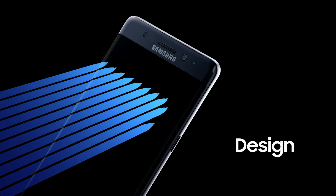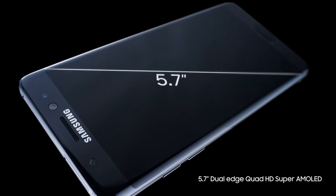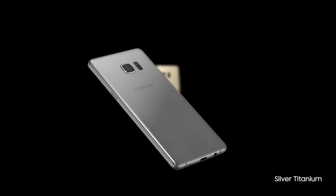This is a phone that becomes part of who you are. So we haven't just given you one curved display for a more comfortable grip — we've given you two. With the first-ever Note with a stunning 5.7-inch dual-curved screen, so it feels as good as it looks in the palm of your hand. And it comes in gorgeous colors that enrich the true beauty of Galaxy Note 7.